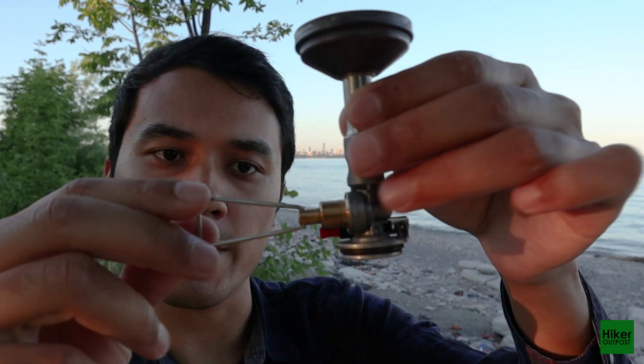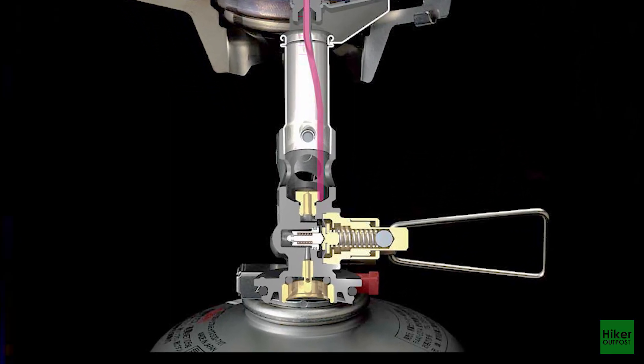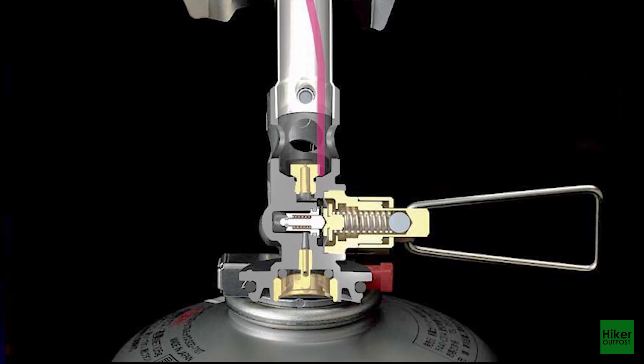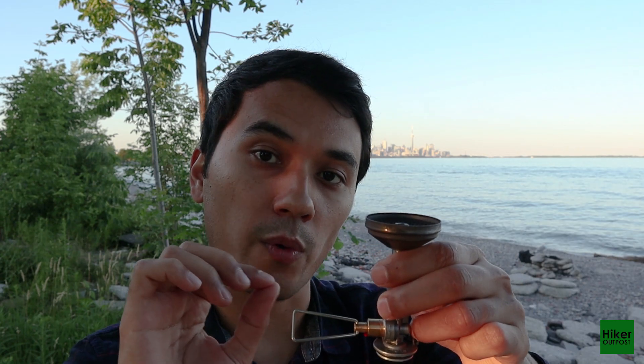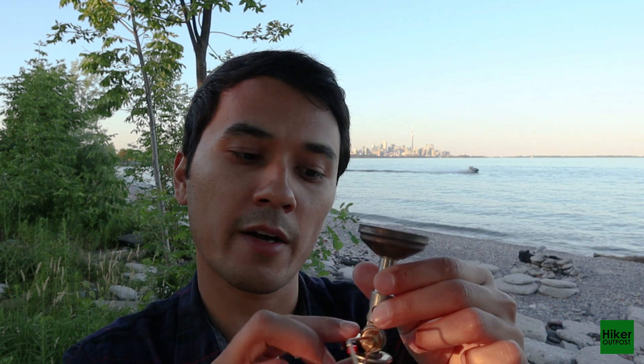This stove also has a built-in micro regulator, located over here. What it does is allow you to have extremely fine adjustment of the flame — you can simmer really well with this stove, where the flame is very small, or you can make it extremely high.